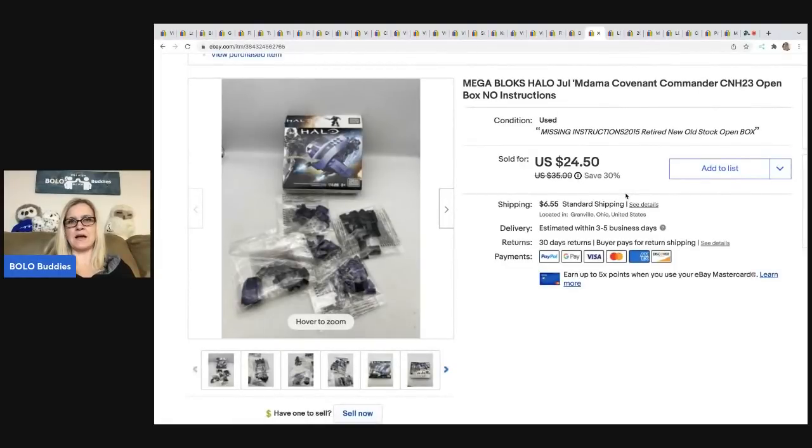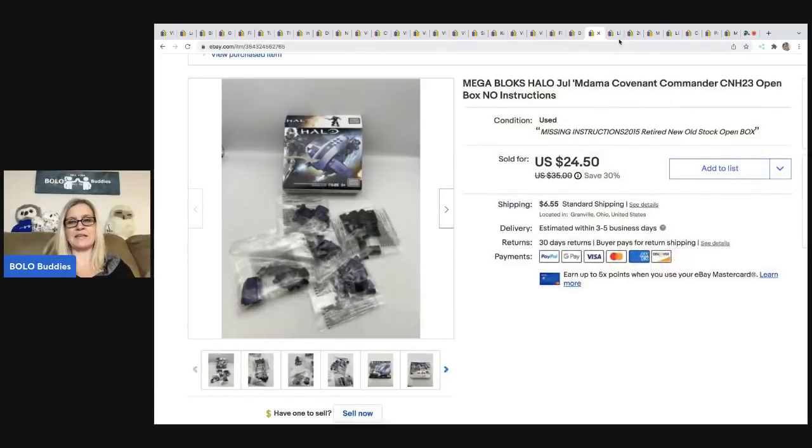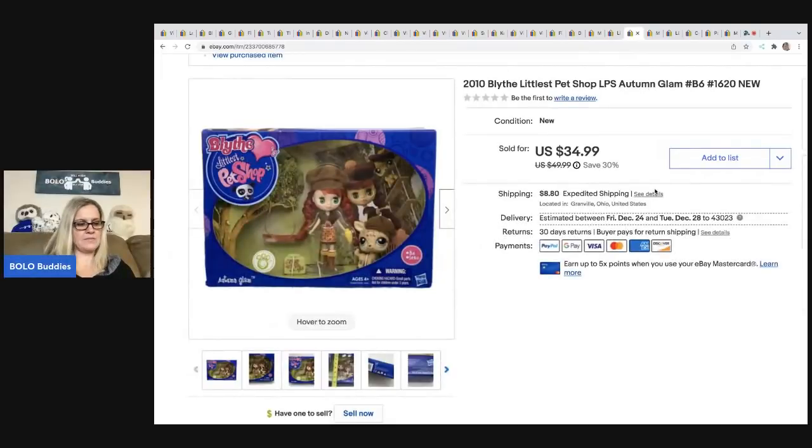This is a Mega Bloks open box with no instructions. I got this at a garage sale for a buck, and it sold for $18; the buyer was all in for $26.90. Always look up anything that's in the box — even if it's not complete, you can sell the bags individually. Next is this Little Pet Shop from a garage sale. My cost of goods was $2, and I lotted the items up — their total was $76.98, all in for $102.94. I love it when people bundle.